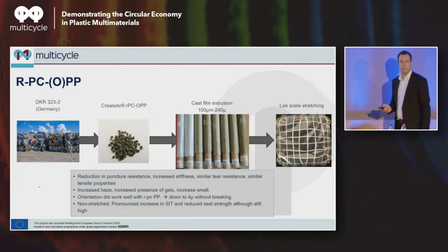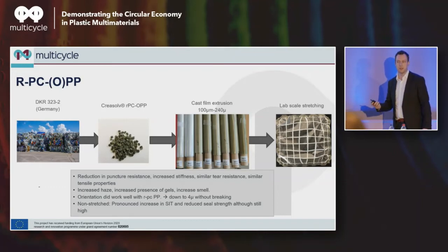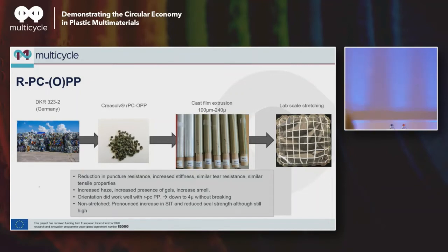Orientation worked very well and we were able to stretch it down to four-micron film — really challenging. With thicker films, we were able to stretch seven times, which is more or less the industrial standard today. This film shows it's actually up to the level you would expect. As you down-gauge it, the color difference between virgin and CREASOLF material disappears more or less completely. Feel free afterwards to come and have a look at the films themselves.